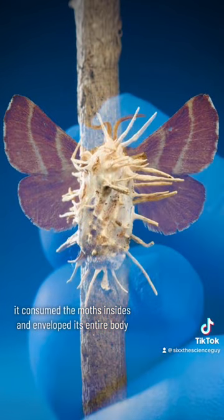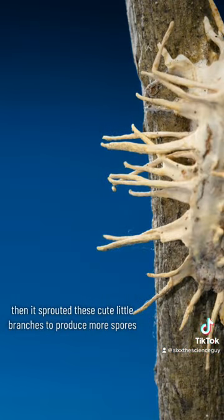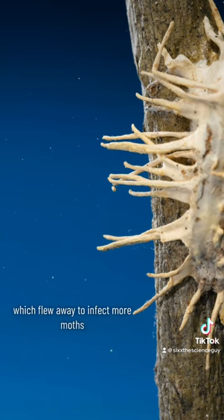It consumed the moth's insides and enveloped its entire body. Then it sprouted these cute little branches to produce more spores, which flew away to infect more moths.